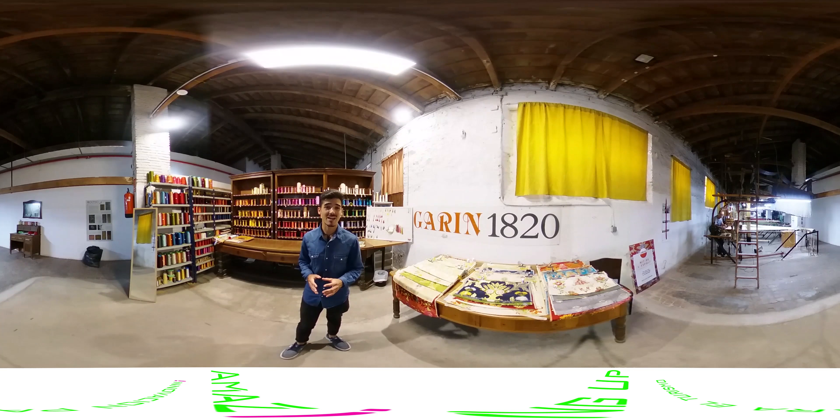Inside we can visit a collection of more than 3,000 pieces that include 19th century machinery, cards, drawings, spoolings, and other resources that left their mark on the Valencian silk industry.